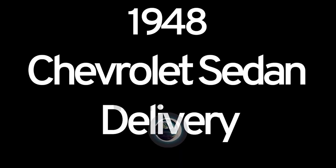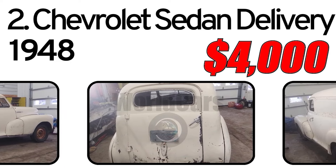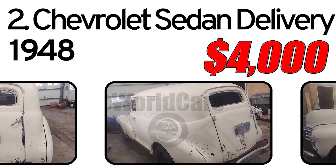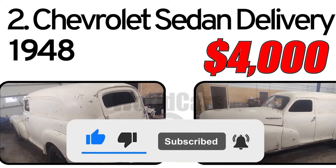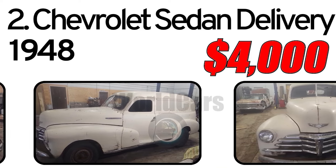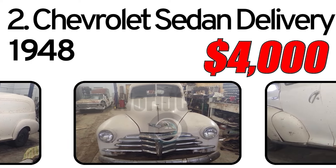Number 2. Chevrolet Sedan Delivery, 1948 year of issue. 1948 Chevrolet Sedan Delivery — no title, no motor or trans. Original chassis and suspension. It has lower patch panels put on it at one time. Older primer on it now. Needs some floor replacement. $4,000.